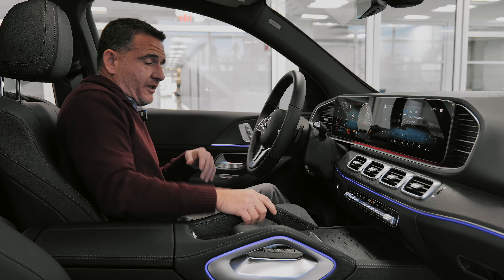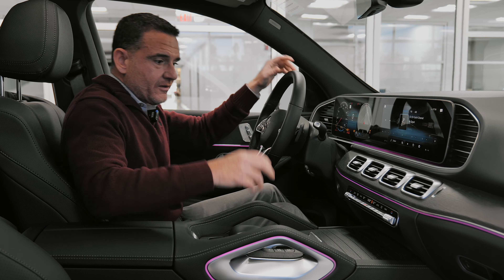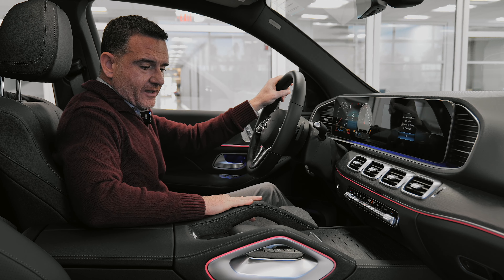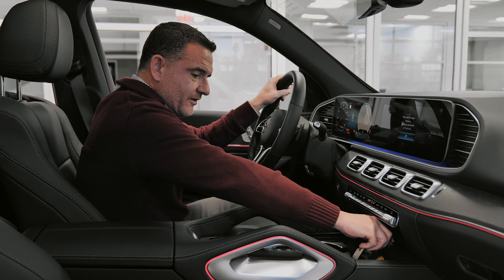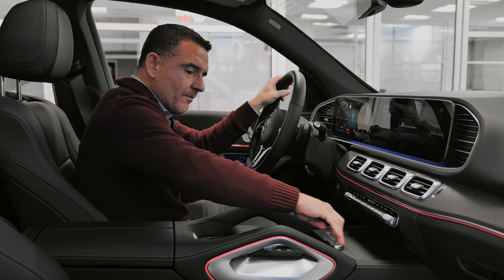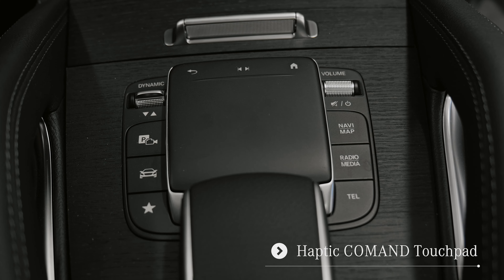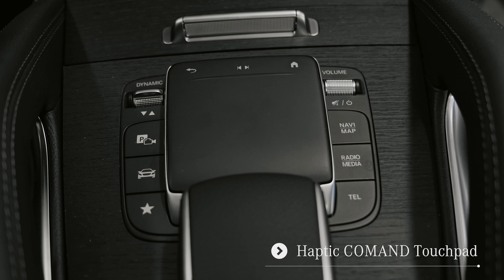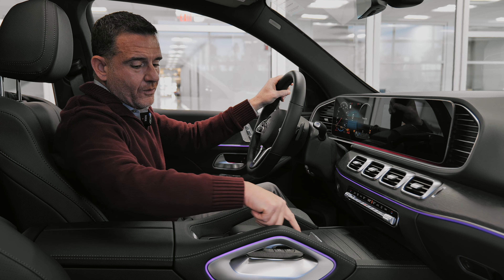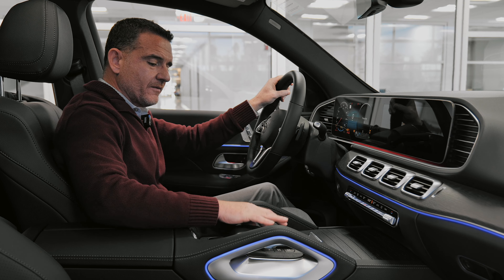Down the center stack, you've got hold-on handles — because in a true SUV going off-road, you need somewhere to put your second hand. You have your center stack, dual cup holders, and this one actually has hot and cold temperature control for your beverages. There's a new touchpad with haptic feedback, so as you move your finger over the buttons it actually feels like you're pressing them. Quick-access buttons for navigation, radio, telephone, favorites, and vehicle settings are right here.